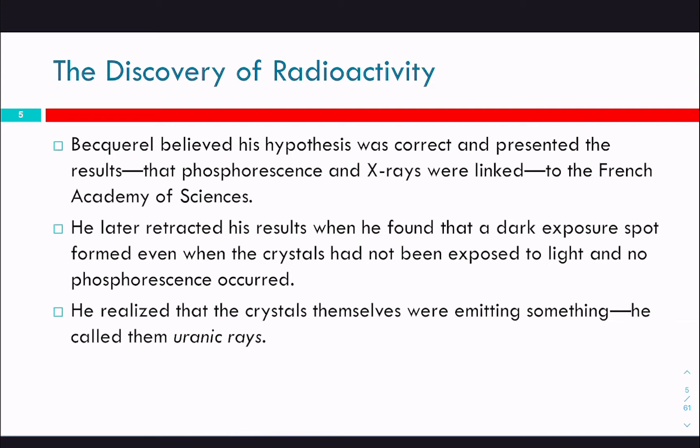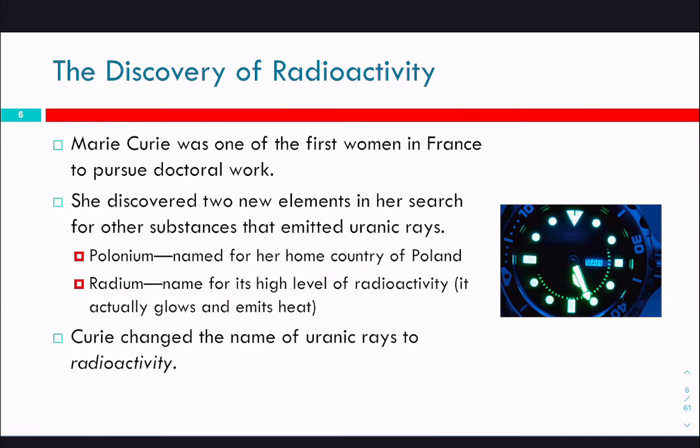He called those uranic rays because there was uranium in the crystals he was using. Marie Curie was one of the first women in France to pursue doctoral work. She discovered two new elements in her search for other substances that emitted these uranic rays: polonium, named for her home country of Poland, and radium, for its high level of radioactivity — it will actually glow and emit heat. There was a documentary about the radium girls, who were girls working in a factory painting watch faces with radium. That's actually one of the first times they discovered that this radioactivity is really dangerous, because at the time they didn't think it was dangerous.